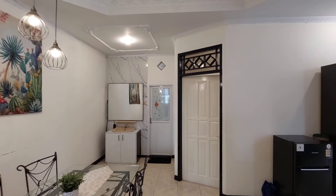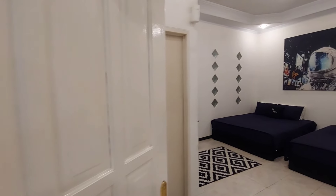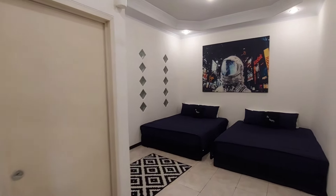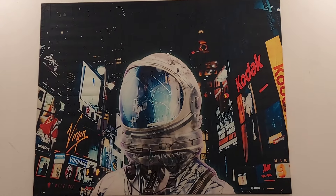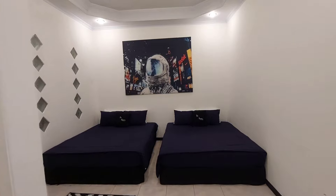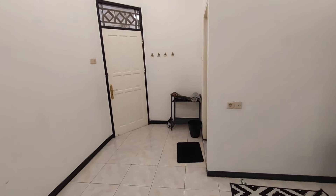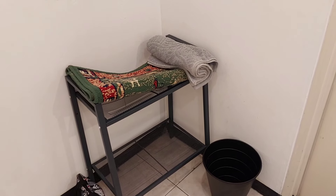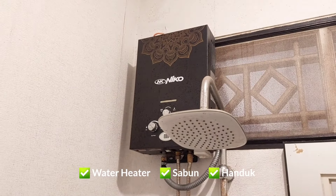Sekarang kita ke kamar keempat yang menurut aku adalah master bedroom-nya karena memiliki ukuran paling luas dari kamar lainnya. Terdapat dua tempat tidur ukuran queen size, meja rias, rak lengkap dengan handuk dan sajadah, dan juga private bathroom yang wangi dan bersih, lengkap dengan water heater, wash towel, dan sabun.